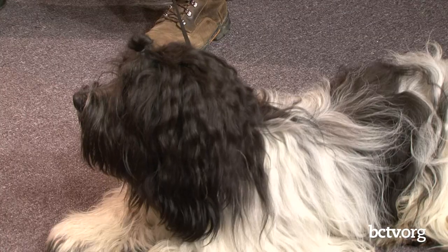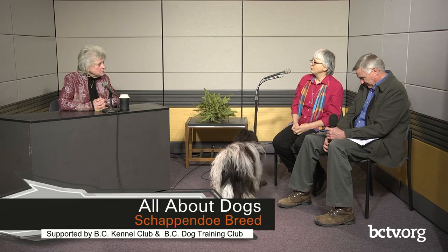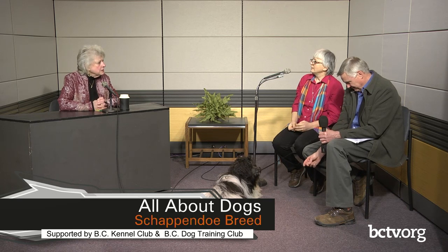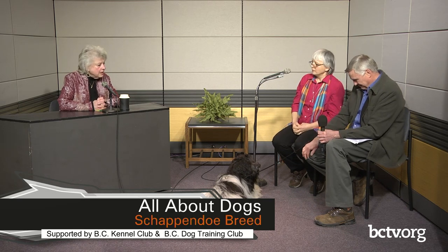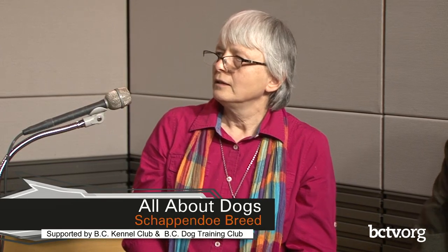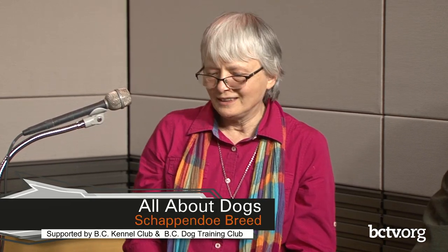What health problems do these dogs have? They're relatively healthy, but some of the health checks required before breeding include hips and also there's a retinal issue that they require a health check on. His breeder does other health checks as well, like elbows and other things. She's a very good breeder. The kennel name is Messy Hair — which is just the best name because they're supposed to have messy hair, and that's what 'Dose' means in Schapendoes.